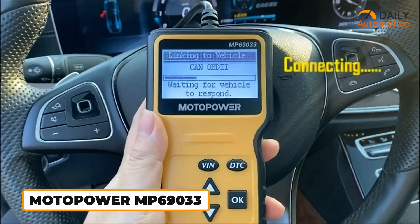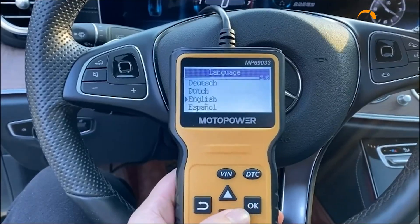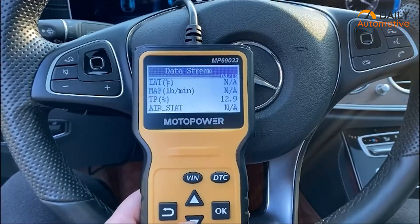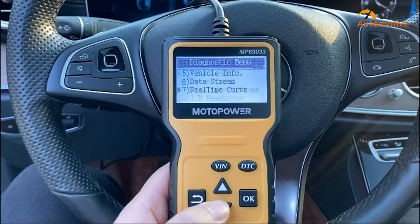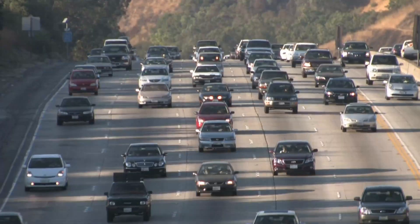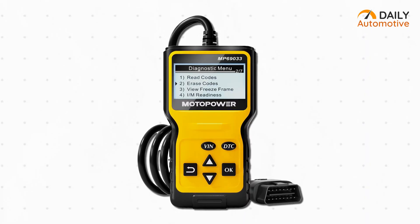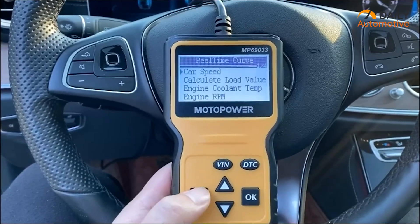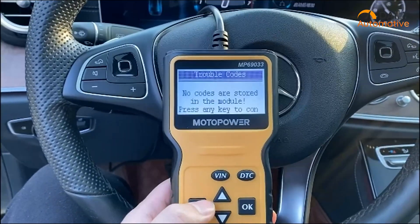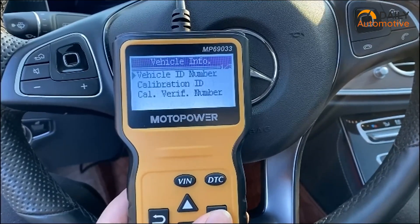The MotoPower MP69033 is a wired handheld scanner with a bright 2.8-inch screen that supports multiple languages, making it pretty user-friendly. One thing that stands out is how fast it reads codes, thanks to an ARM processor inside — it's quicker than many scanners twice its price. It's simple and reliable: just plug it in and read the codes. It supports most cars from 1996 onward in the US, and some European and Asian models too. It handles the essentials — reading and clearing codes, live data, freeze-frame snapshots, and vehicle info — with a built-in code library. It won't do fancy stuff like controlling components, but if all you want is quick engine diagnostics on a budget, this one might be a good pick.